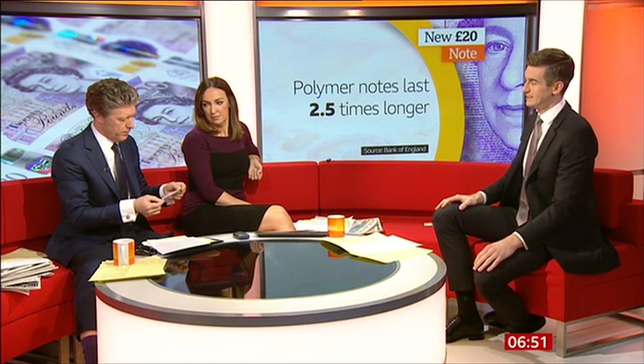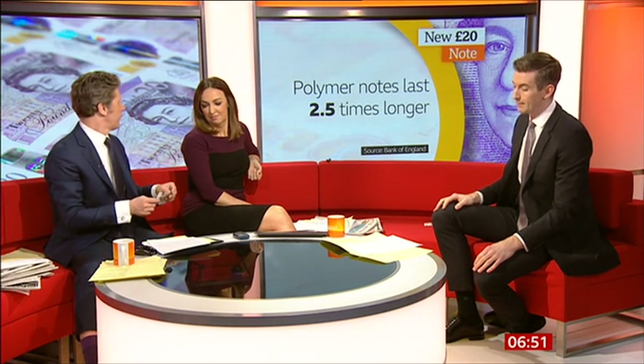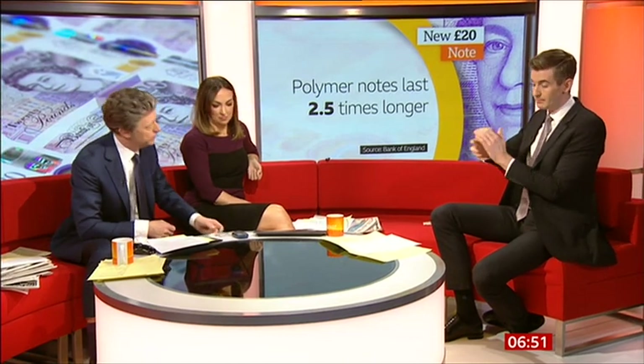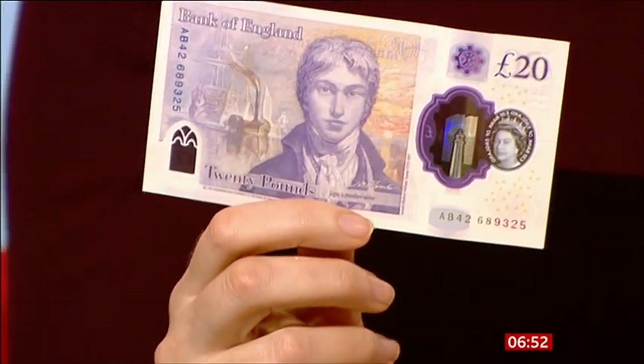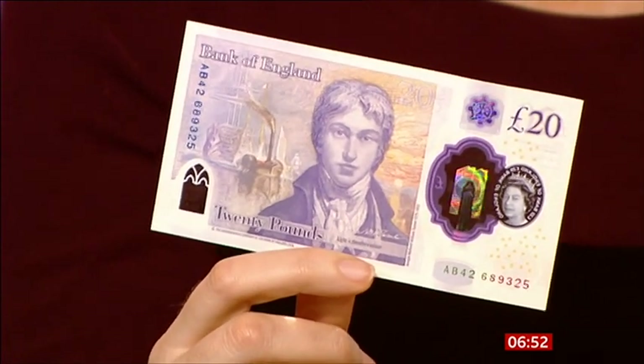They'll also be cleaner because unlike paper they don't pick up as much dirt and moisture. But they're made of something called tallow, which is an animal fat. That makes it anti-static, so it comes out of cash machines more easily — it's anti-slip too. But that's not so good for vegans, who've said they'd prefer an alternative.